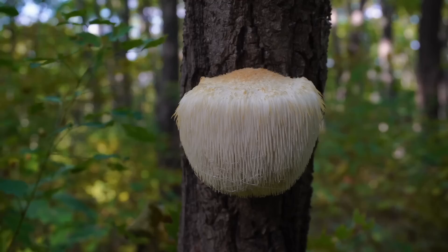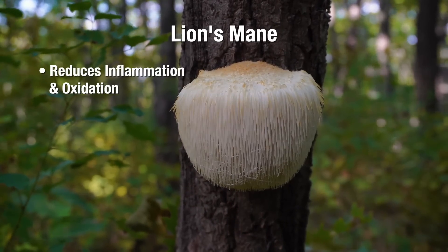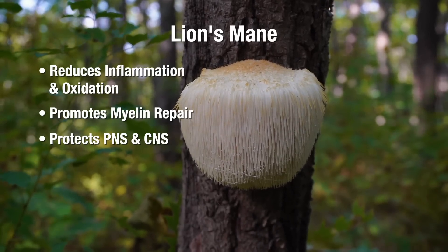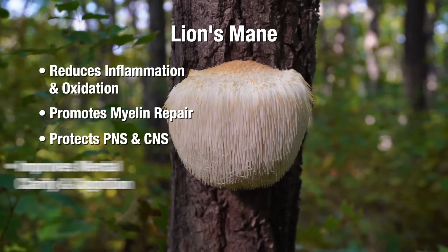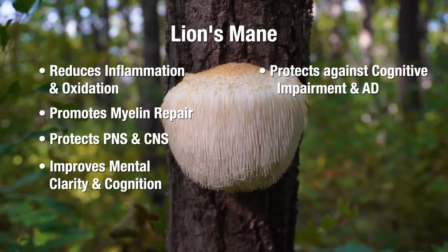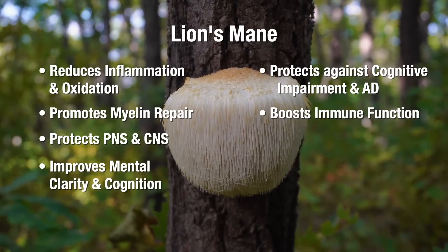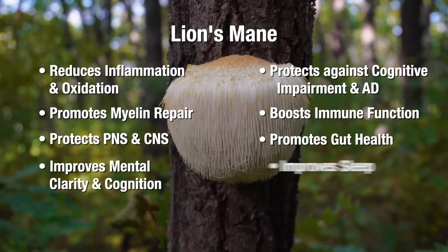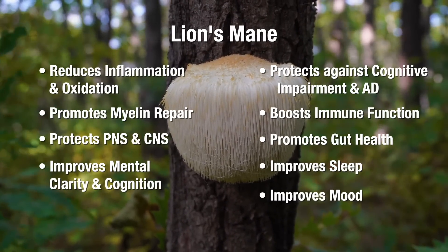Here's where it gets exciting. Let's look at the many benefits lion's mane provides to your nervous system: it reduces inflammation and oxidation, promotes myelin repair, protects peripheral nerves, the brain, and the spinal cord from damage, improves mental clarity and cognition, protects against mild cognitive impairment and Alzheimer's disease, boosts the immune system, promotes gut health by protecting against gastric ulcers and gastritis, and improves the quality of sleep and mood. I've linked the research studies below that show these benefits.